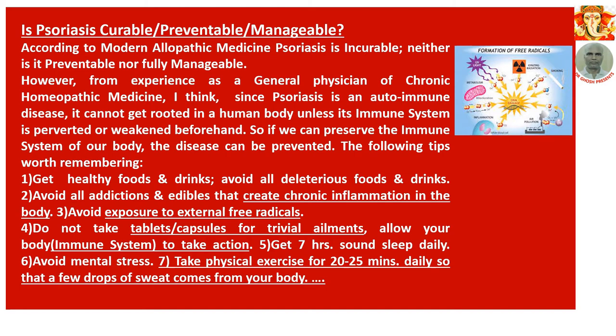The following prevention tips are worth remembering: 1. Get healthy foods and drinks; avoid all deleterious foods and drinks. 2. Avoid all addiction and edibles that create chronic inflammation in the body. 3. Avoid exposure to external free radicals. 4. Do not take tablets or capsules for trivial ailments — allow your body's immune system to take action. 5. Get 7 hours of sound sleep daily. 6. Avoid mental stress. 7. Take physical exercise for 10 to 20 minutes daily so that a few drops of sweat come from your body.